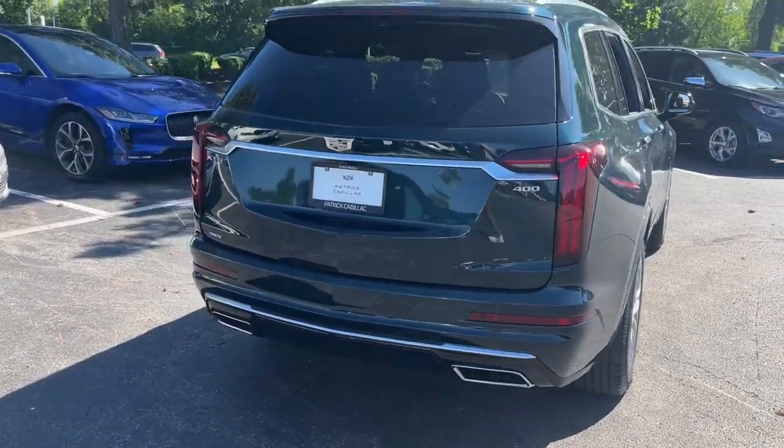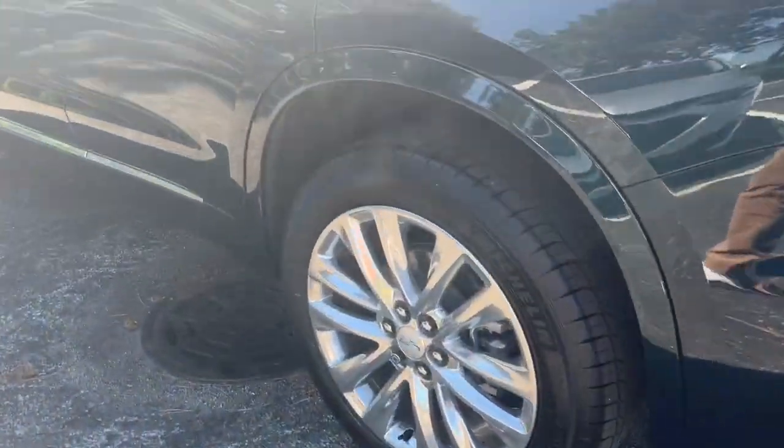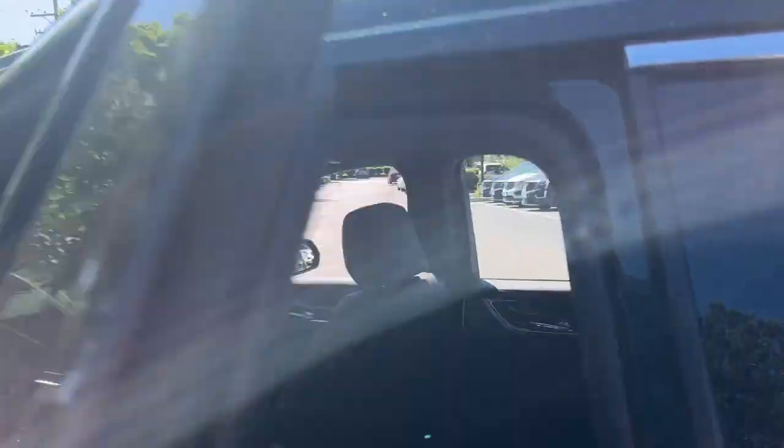Explore your world and distinctive luxury in this stylish XT6. Come in for a test drive. Our team will make it the best part of your day.